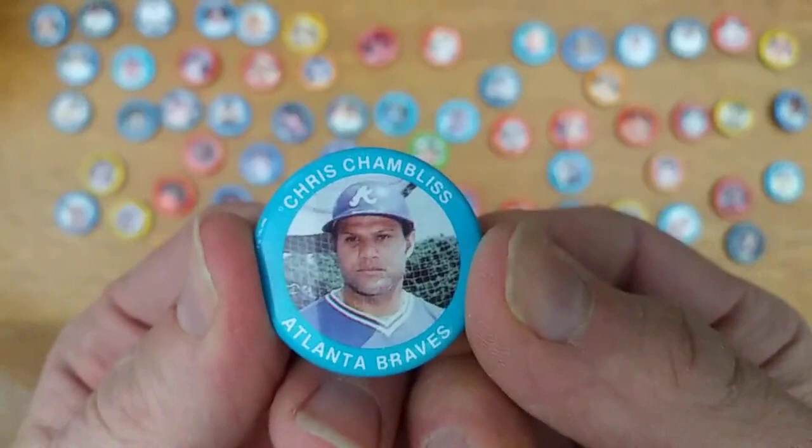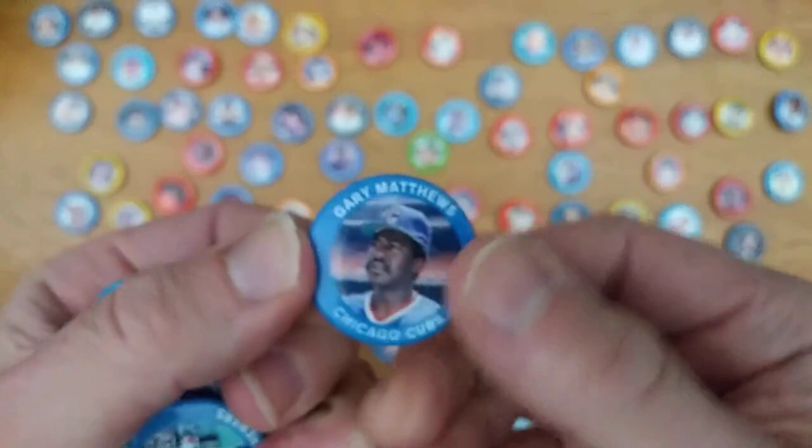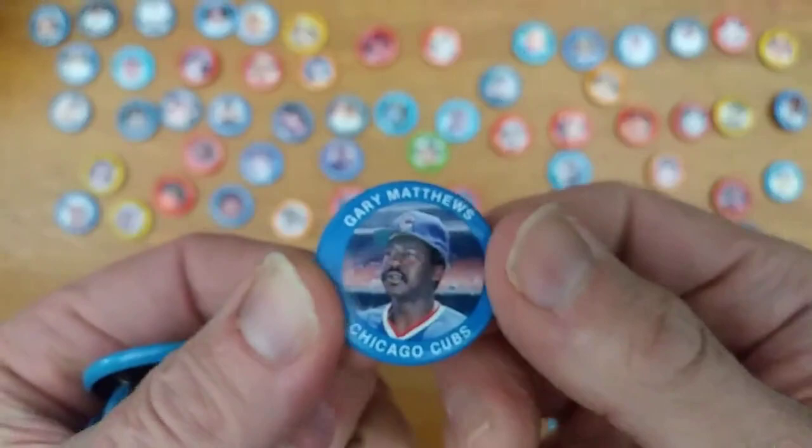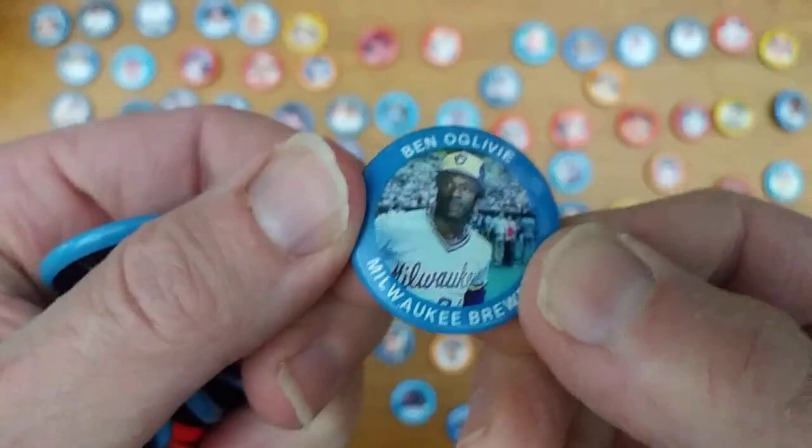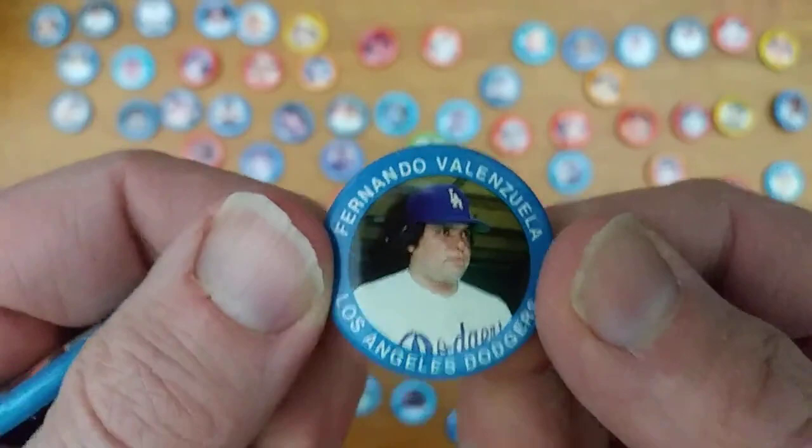Dave Stieb — at least as good as Jack Morris in my book. Chris Chambliss. I'm still picking a lot of blues — making a nice rainbow effect. Gary Matthews, Sarge — I first saw him playing in the '83 postseason with the Phillies on TV. Willie Wilson. Ben Oglivie, another one of those Harvey's Wallbangers from the early '80s Brewers. Fernando Valenzuela.